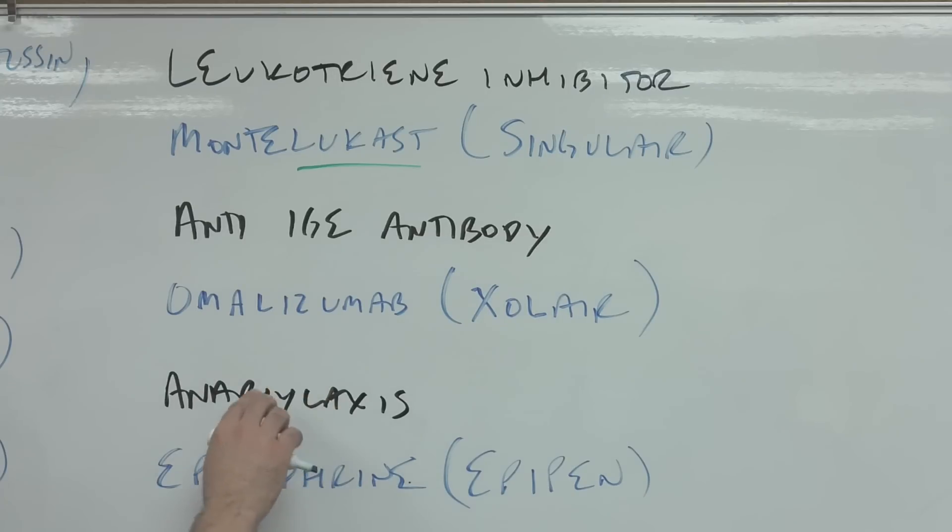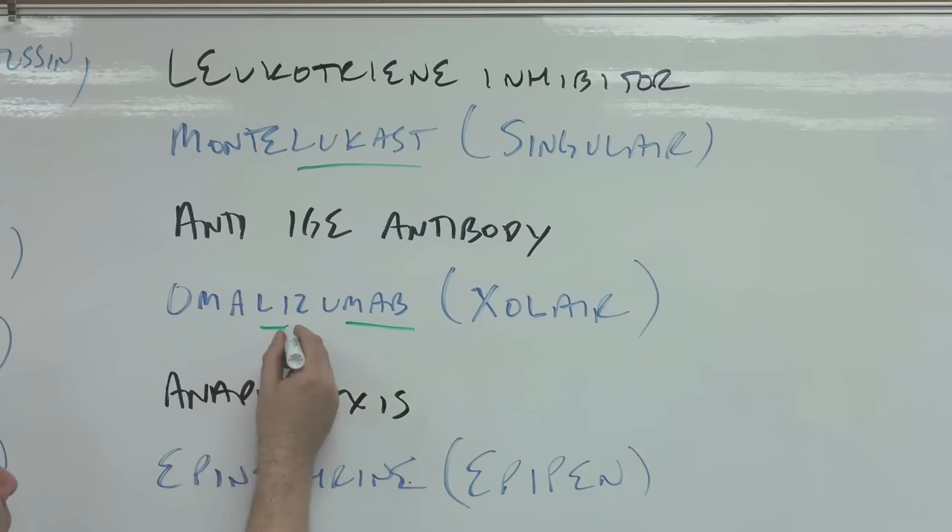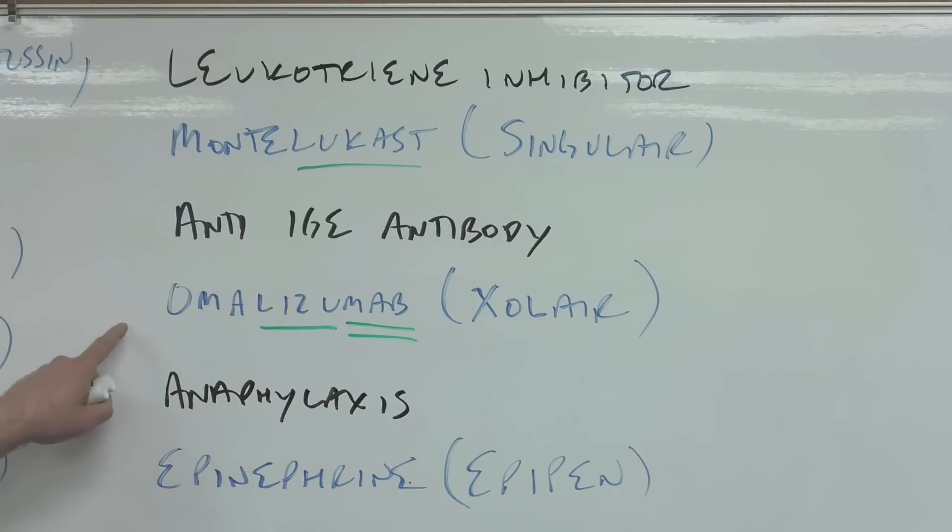Anti-IgE antibody: omalizumab. The '-mab' tells you it's a monoclonal antibody, and L-I and Z-U also have meaning, covered in the book. The brand name is Xolair — to me that sounds like extra air, another way to remember it's for asthma. This is an injectable. One important concern with omalizumab is that it can cause anaphylaxis, so you always have to have someone around when it's being injected.